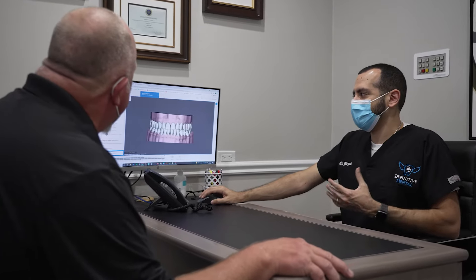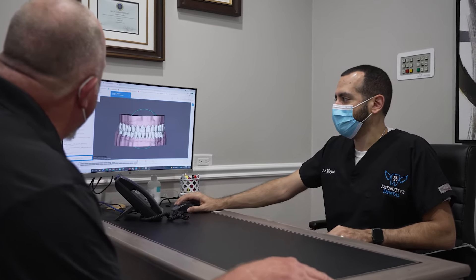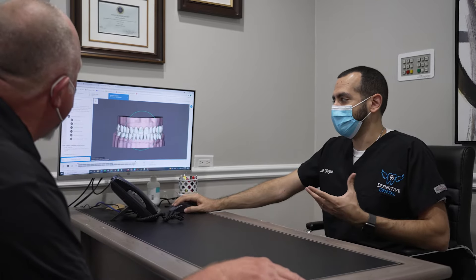The process goes like this: we start with a 3D x-ray that will show us the height, width, and even the density and quality of the bone. It'll also show us the proximity to important structures, and allows us to properly orientate and position the implant, placing the largest size that will safely fit for long-term stability.